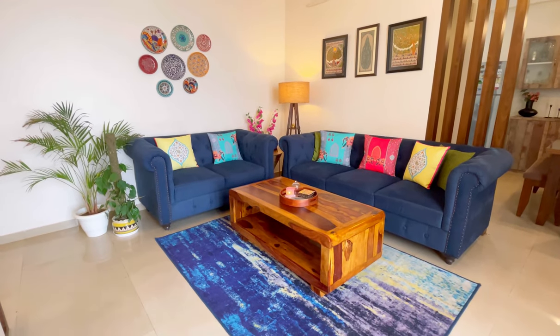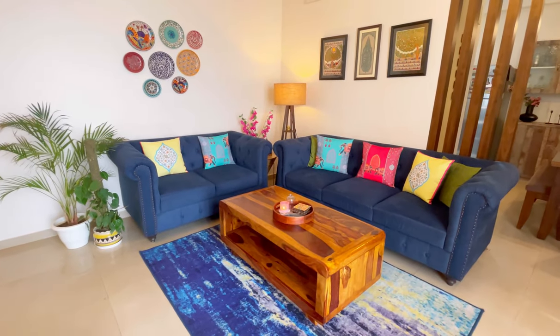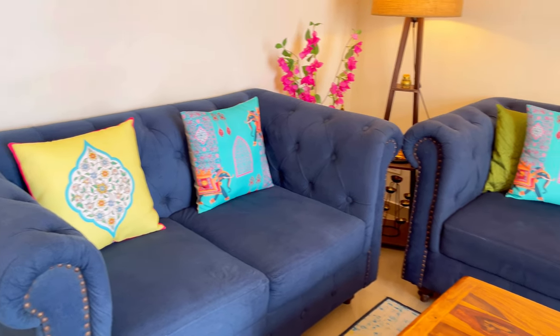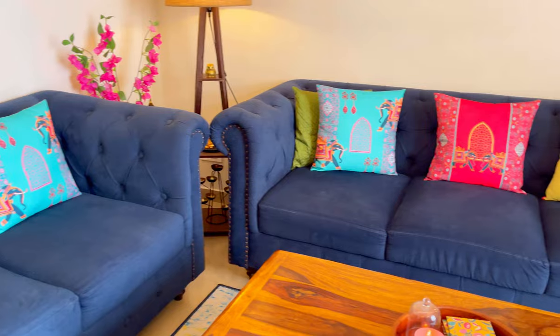Now you can see the blue color sofa. I have purchased this from a local market in Noida. I really liked this Chester look sofa.